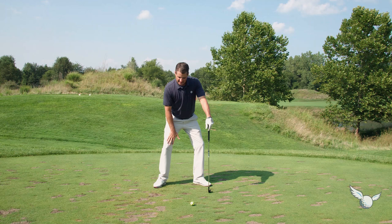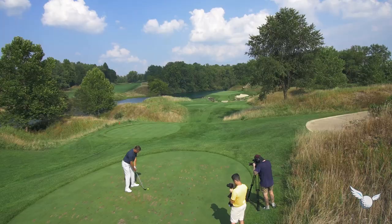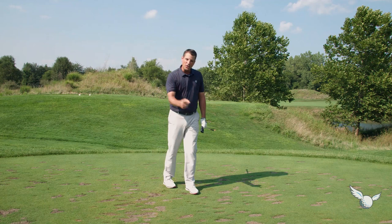Here we go — beautiful 16th hole. Club face first, and my body. Got to make a good swing here. And I did. Right in the middle of the green. I bogeyed 14, birdied 15 — I'm going to two-putt that for par on 16. We've got two more difficult holes to go.